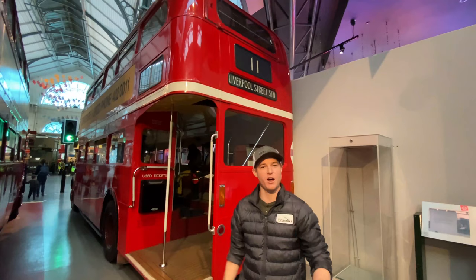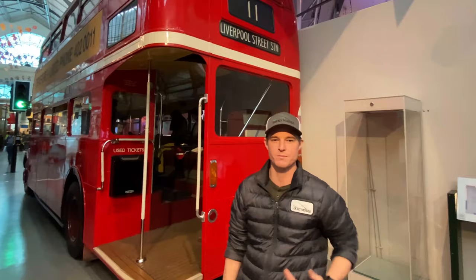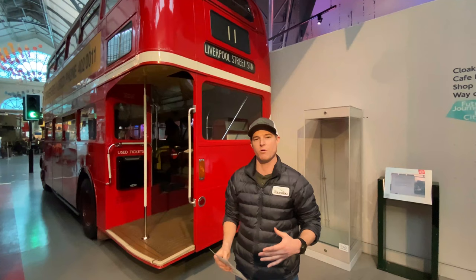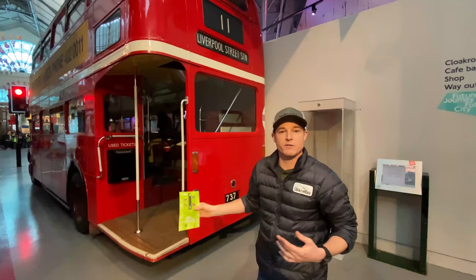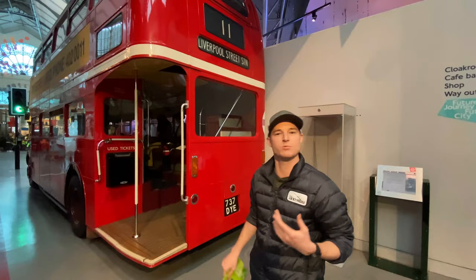Behind us we have what's known as the Route Master Bus. These buses are the iconic bus you see in all the old film — they really represent the history of London. These buses are actually super interesting. I didn't know this until coming to this museum, but basically during World War II, the London Transport Company was actually building airplanes. After the war, they took the knowledge they gained from building airplanes and applied it to this bus. So this bus is actually a monocoque chassis — I had no idea they even made buses with a monocoque chassis. The entire body is made out of aluminum, which is also really rare for buses. These buses were in service for a long time — the first one was put in service in 1958, and they ran all the way until 2005. You can actually go up inside this one, so we're going to check it out.